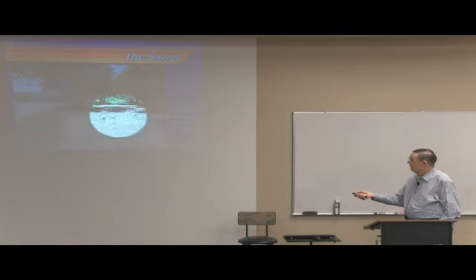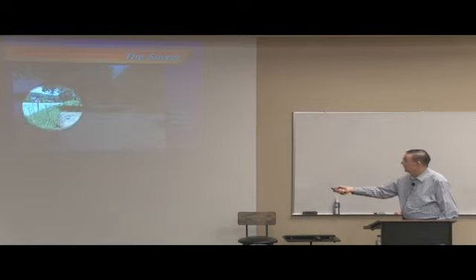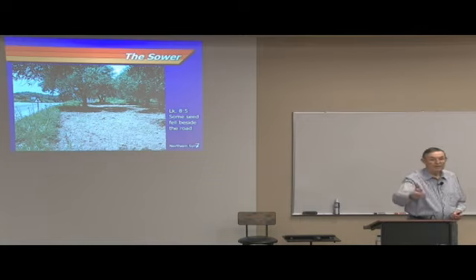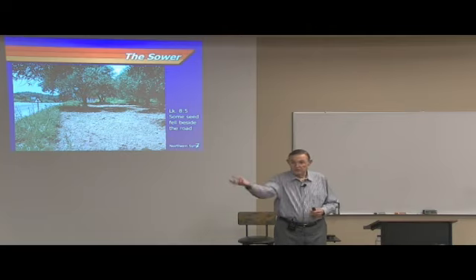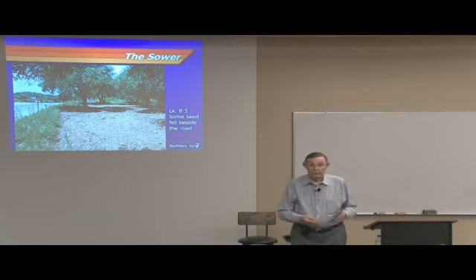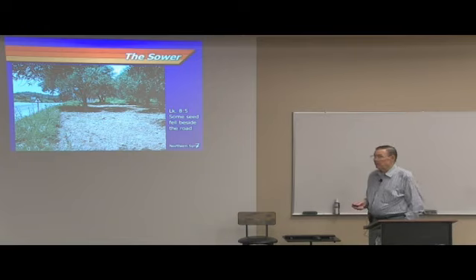When they sow the seed, how do they sow it? They broadcast it like this. I have one photograph that was made at Lystra where a sower is doing this very thing, just like we used to do in the country. He just scatters the seed as he walks along. You do not see very often the kind of drilling in rows like we do here. But some of the seed fell on the road as a result, and the birds would come and pick it up.